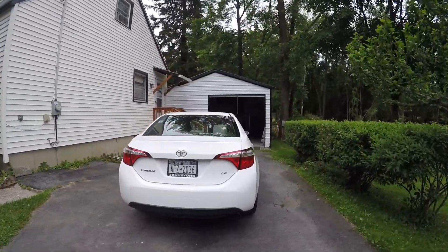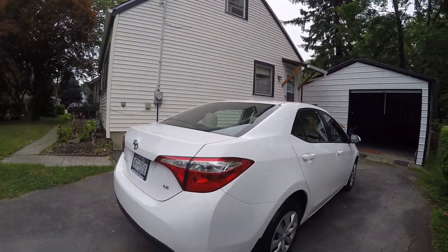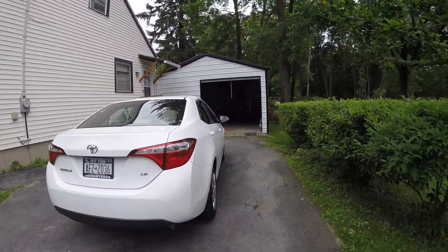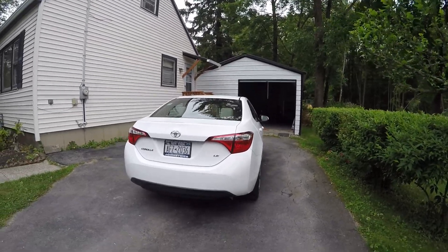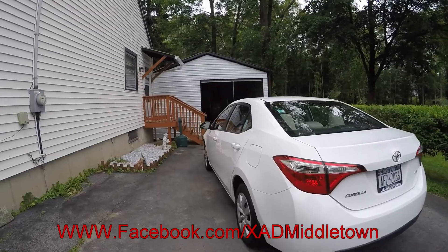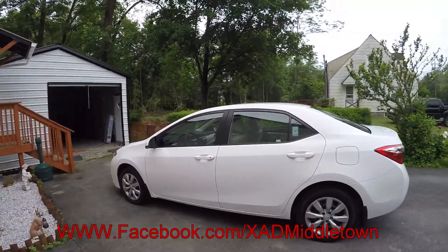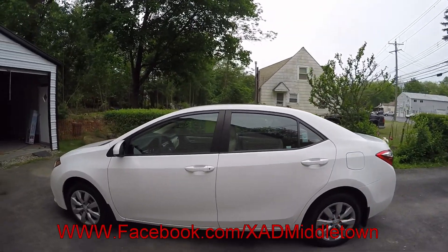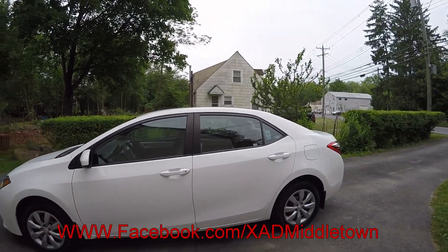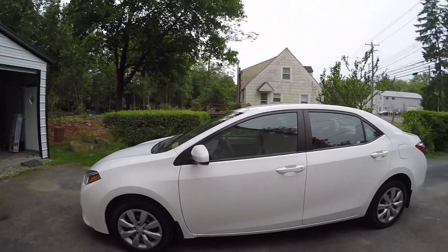There you go — complete job. If you guys want to get this done to your vehicle, copy and paste the link at the end of this video. It takes you to Extreme Auto Detailing's Facebook page. Give the page a like, check out our specials, see what's going on with our advertisements, and it has all our information on how you can book an appointment to get your vehicle done like this too. We'll see you guys on the next job. Have a good one, thank you!